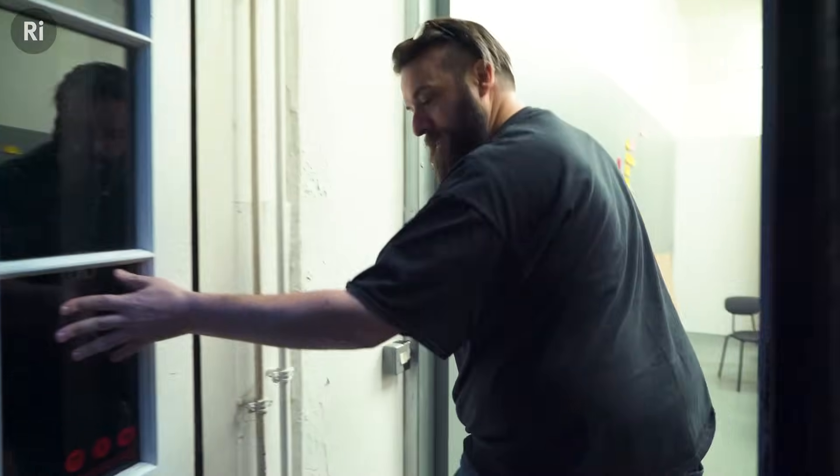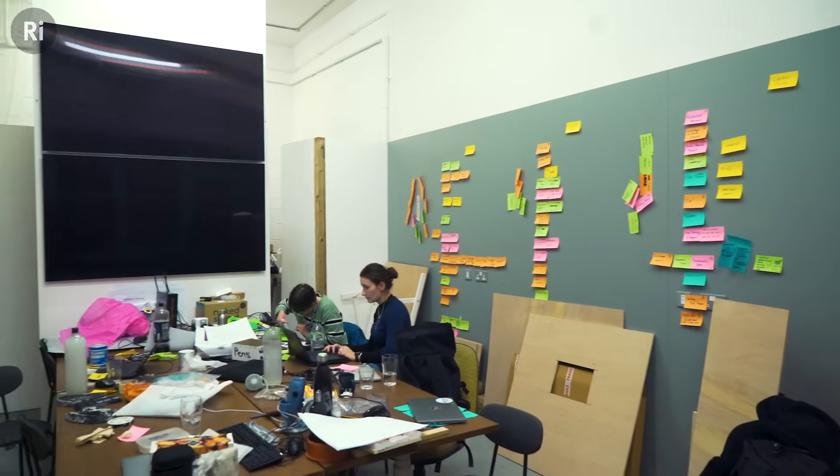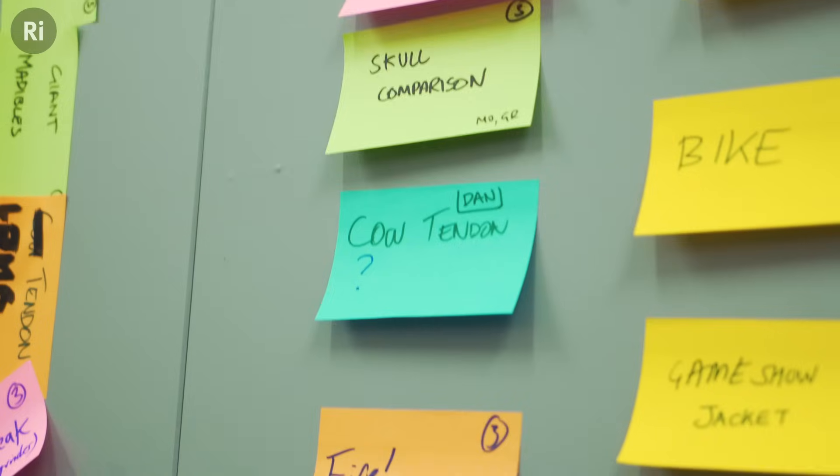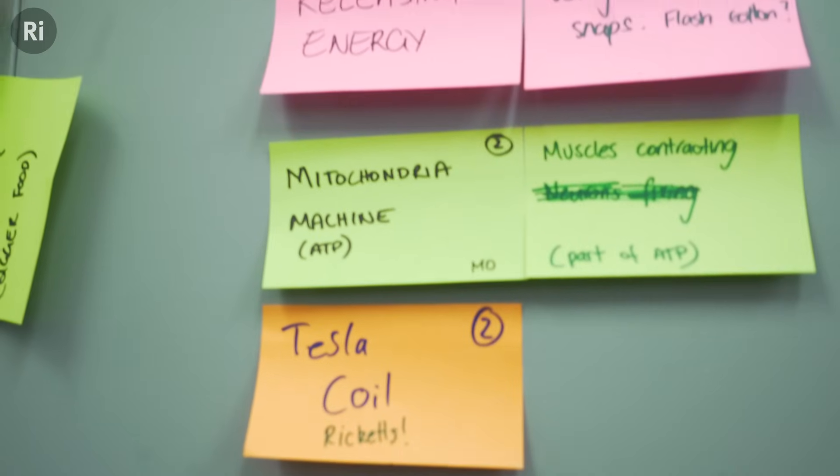Hello, it's Dan here from the Royal Institution demo team. We are getting ready for the 2024 Christmas lectures. It is about three o'clock in the afternoon — it's very dark and chilly down here. We're at the Makerversity at Somerset House and this is our vault where we're based this year. Up on the wall are all of our demonstrations in rough order, colour-coded to who's looking after them. On this wall there are demos we're getting ready for tomorrow — a demo rehearsal where Dr. Chris will be coming here to go through some of those demos, ready for filming in just a couple of weeks.